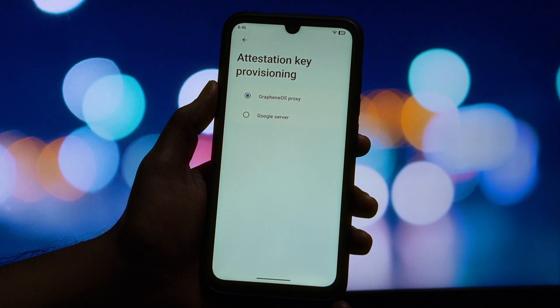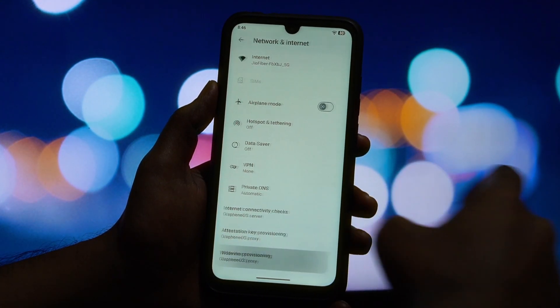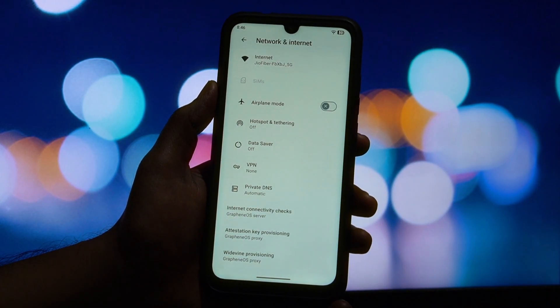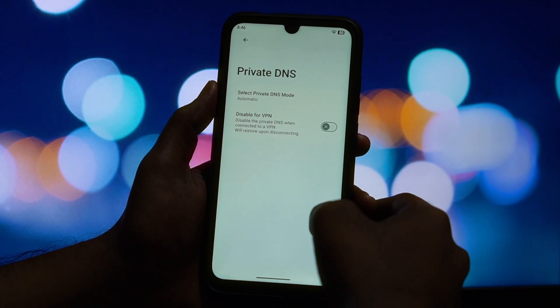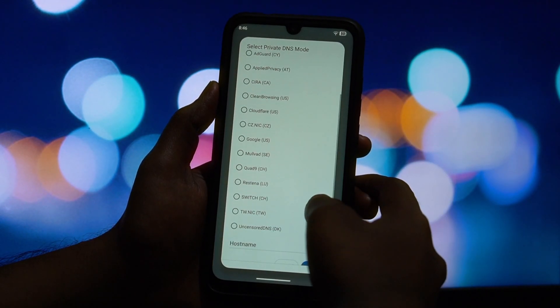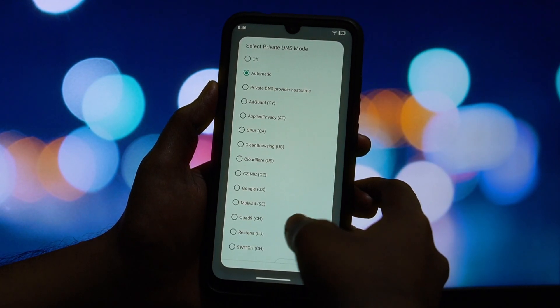Next up, in the status bar settings, you can enable a modernized set of icons, customize the clock and date, and add a network traffic monitor to see your internet speed in real time. There are also toggles for things like showing a 4G icon instead of LTE, and an icon for when data is disabled.